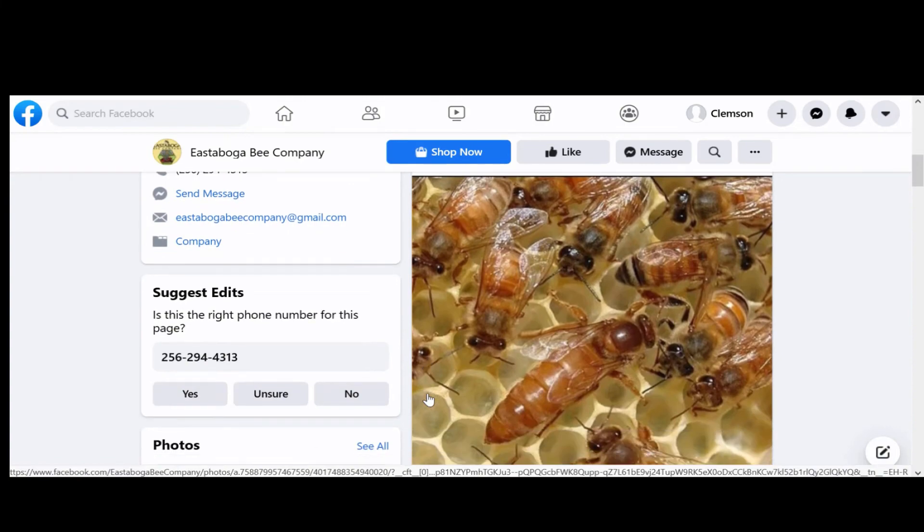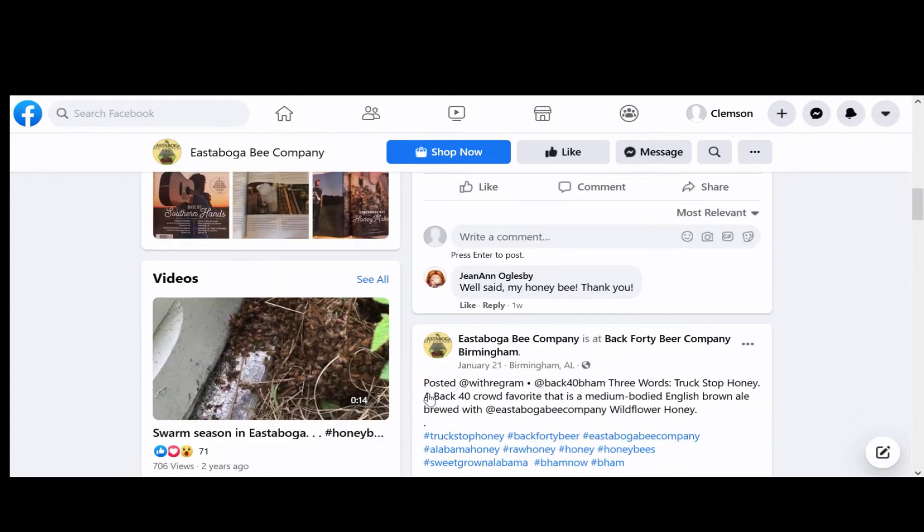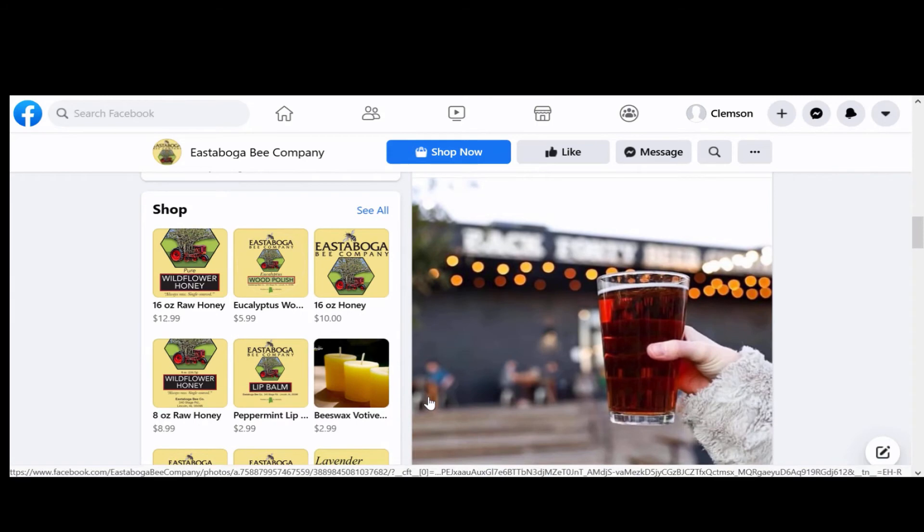As you scroll through their page, you will see their bees, product pictures, and restaurants who are using their products.